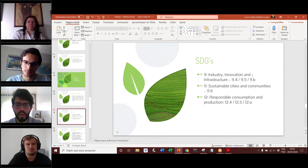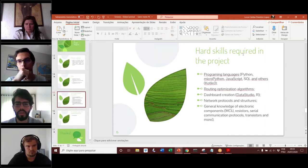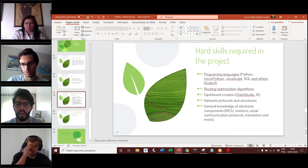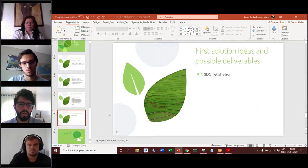The SDGs we worked on would be SDG 9 — industry, innovation and infrastructure — SDG 11 — sustainable cities and communities, target 11.6 — and SDG 12 — responsible consumption and production. The hard skills required in the project include programming languages: Python, MicroPython, JavaScript, and others; road optimization algorithms for the logistics area; for dashboard creation, the use of Data Studio and the programming language R; network protocols and structures; and general knowledge of electronic components. To summarize and aggregate all these ideas, we created an image we called the SDG Tetrahedron.